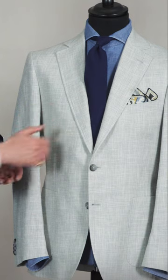Why I think this works so well is you've got this texture in the jacket, complemented by this lovely texture in the chambray shirt, so they work really well together. Combined with the plain tie, it's a perfect background to create this lovely outfit with a beautiful pocket square.